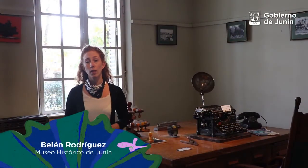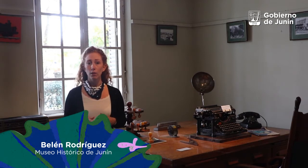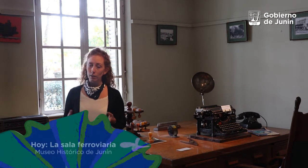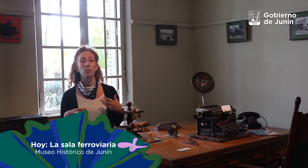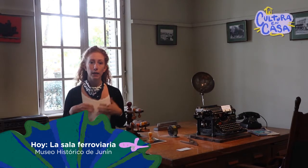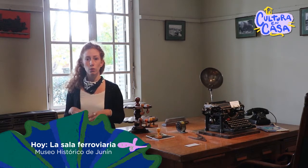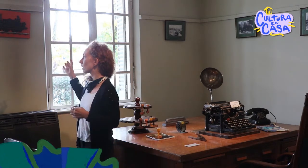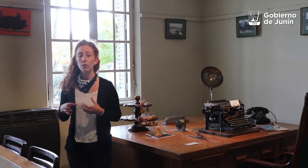Bienvenidos, soy Belén y hoy les voy a contar sobre la sala ferroviaria que tenemos en el Museo Histórico, que se llama Raúl Escalaglín y Ortiz. Es una de las salas más importantes porque esta casa se construyó para el jefe de talleres ferroviarios y todo el material que tenemos en esta sala fue donado por ferrocarriles argentinos. Es nuestra sala principal porque esta casa se construyó para jefes de talleres ferroviarios cuando en el año 1884 viene la primera locomotora a vapor de capital británico.